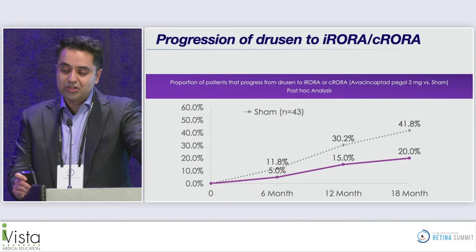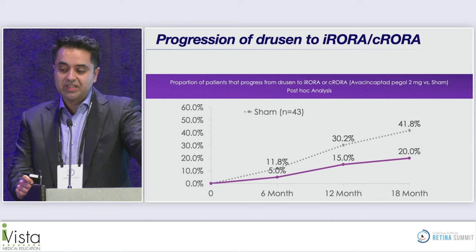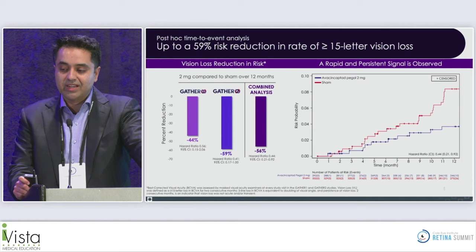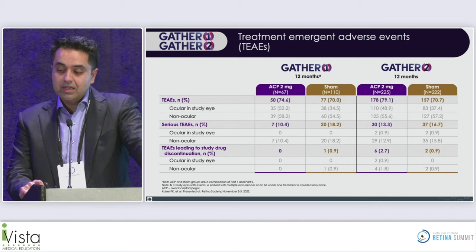In terms of advanced OCT biomarkers, there's a reduction in progression to iRORA and cRORA. And in terms of vision — which can be assessed since no center-point involvement was allowed — there was a 59% risk reduction in the percentage of patients experiencing 15-letter vision loss.